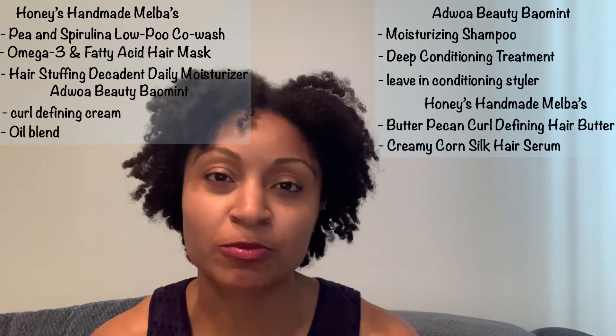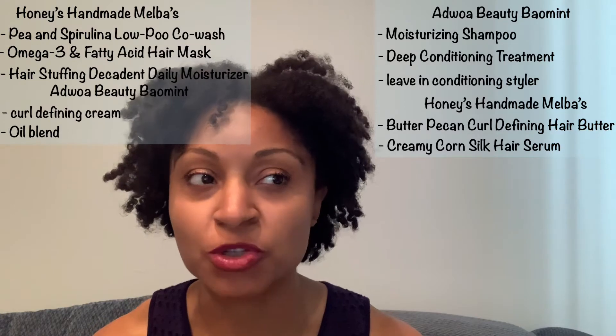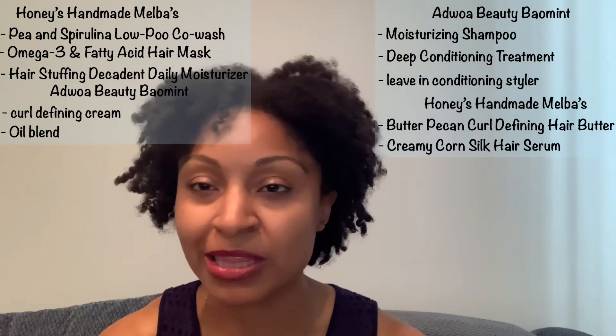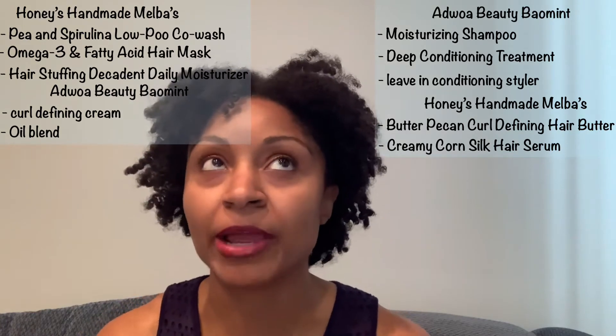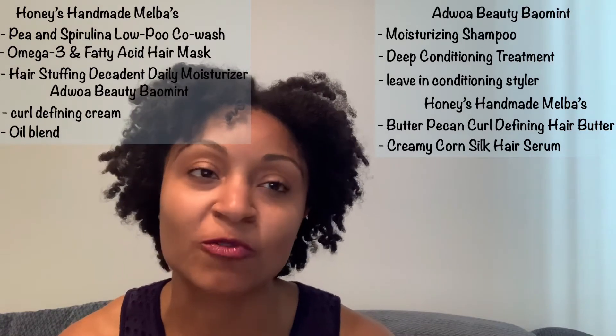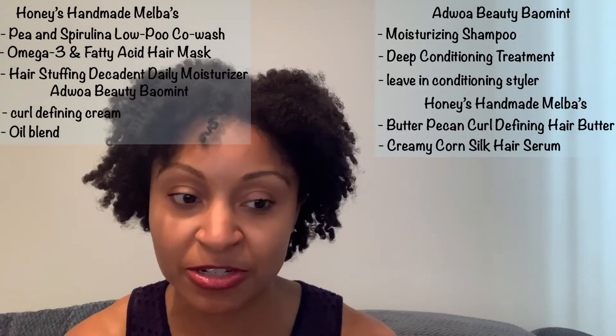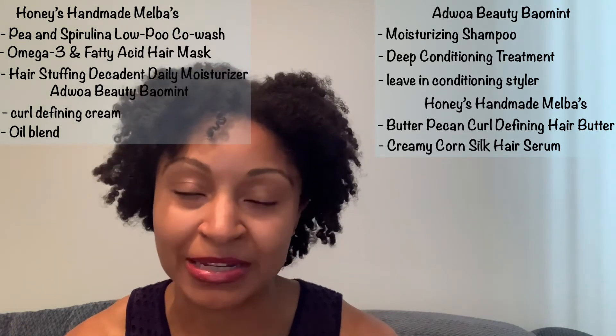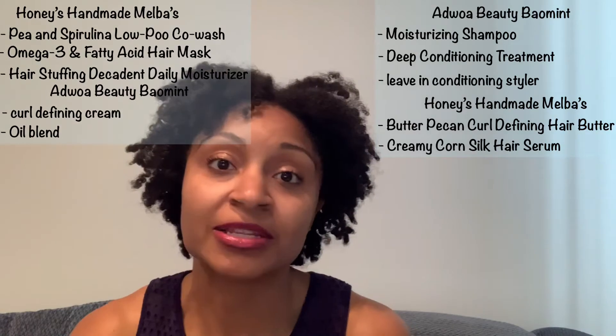I can't compare product to product either because I don't remember noticing too much about the creams, so it would be a little bit lopsided. Also, I feel like you can't compare a shampoo to a co-wash, which I might have done before. I made the same mistake a couple of weeks ago when I swapped the deep conditioners, but it was Honey's Handmade versus Honey's Handmade, so I wasn't all that bent out of shape about it. Honey's Handmade was either going to win or it was going to win.